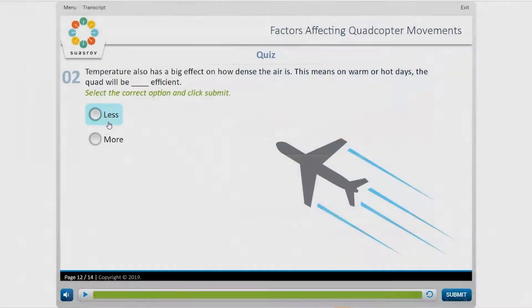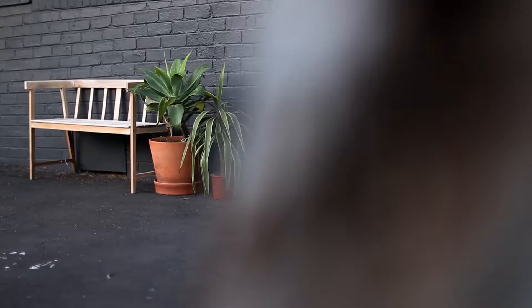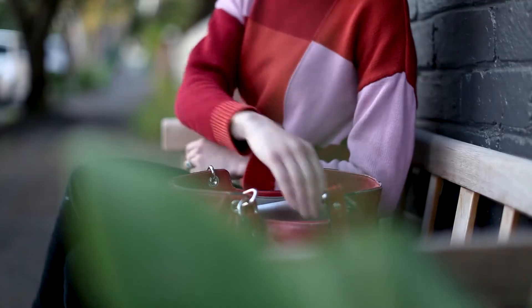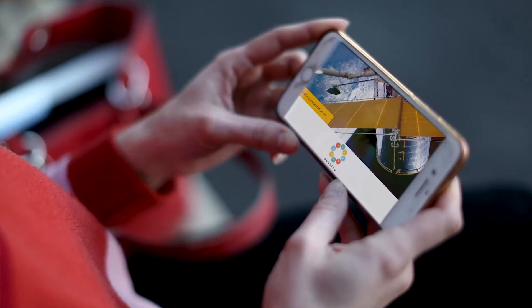Each segment of our courses is supported by interactive audio-visual 15-minute bite-sized lessons and quizzes that can be accessed wherever and whenever you choose. Our learning management system tracks your progress and allows you to retake modules as often as you wish.